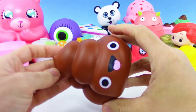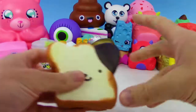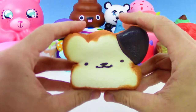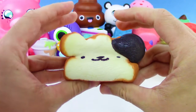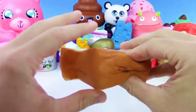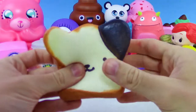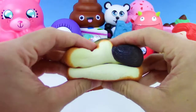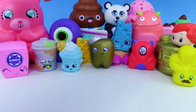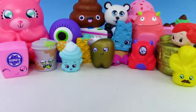We got some squishy poop — really squishy. And we have another Squish Yum Goodies — I forget this guy's name, but this is so so so cool. This is probably the softest squishy that we own. Look at that slow rise — I even feel like if I squeeze too hard I might tear it.